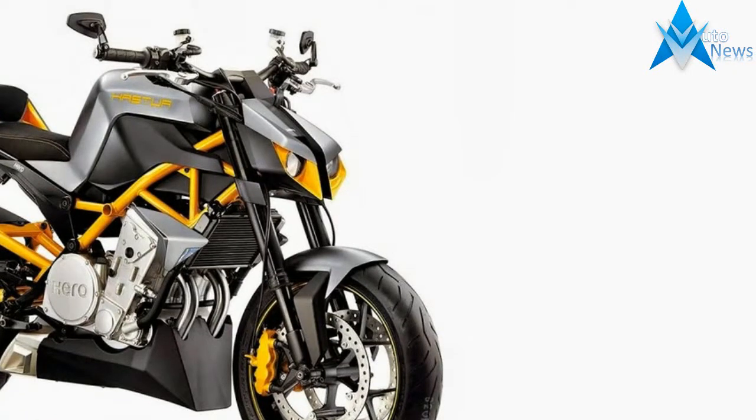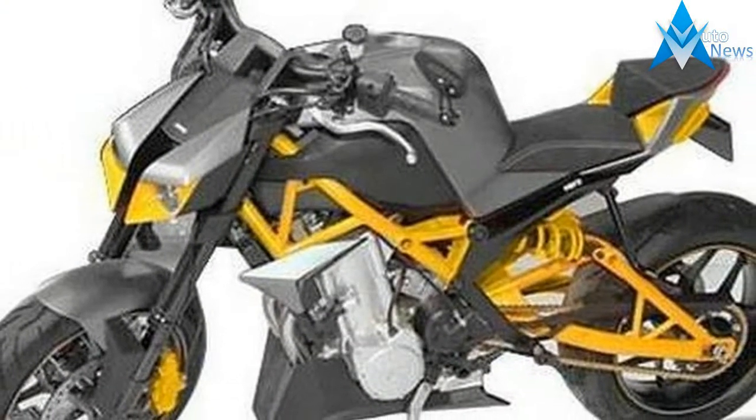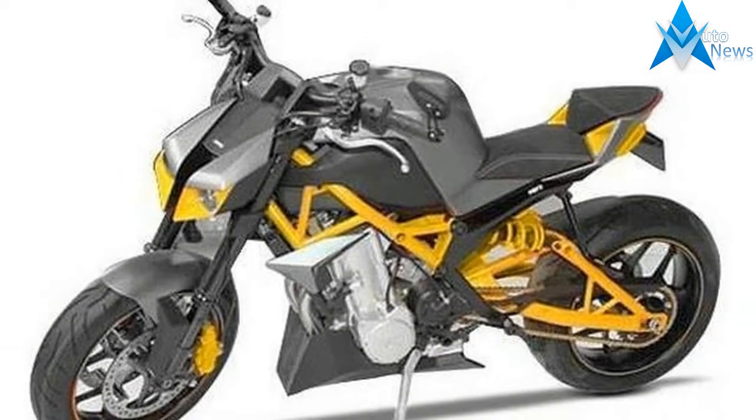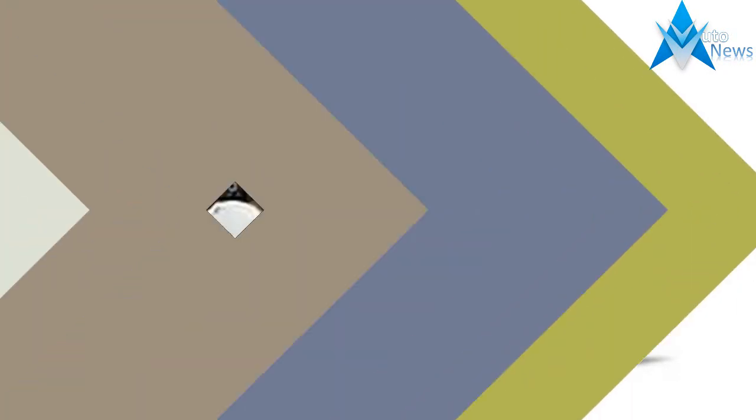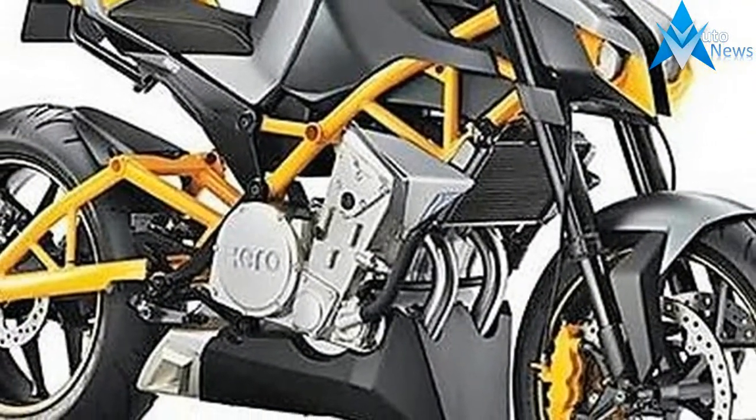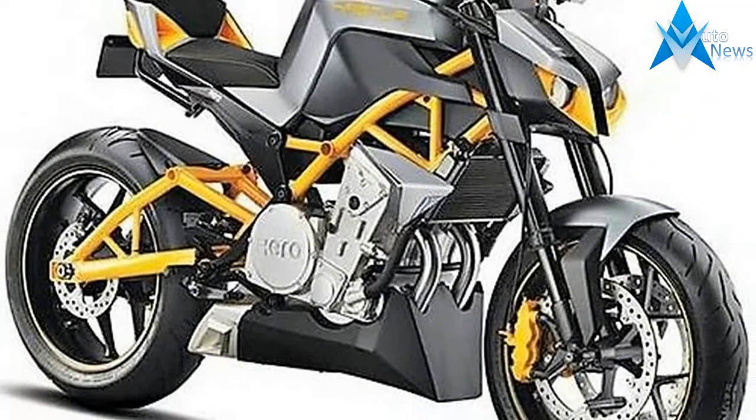Hero had revealed the concept version of the 600cc street naked bike at the 12th edition of Auto Expo in 2014. Touted as a global product, Hero Hacer is built by Hero Motor Corp and its US partner Eric Fuel Racing.